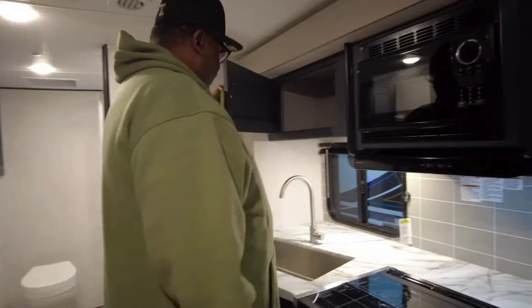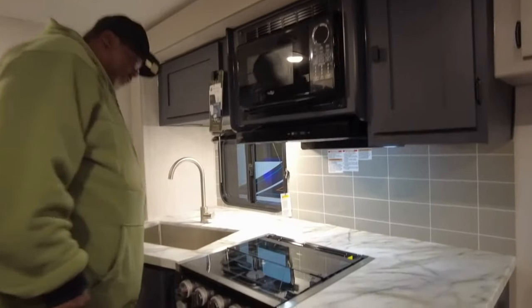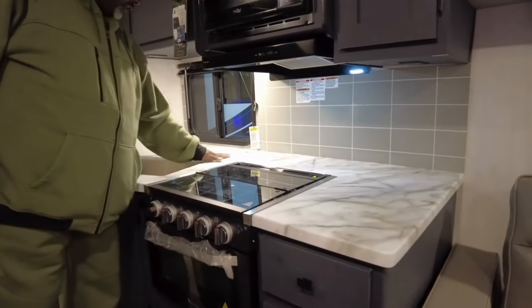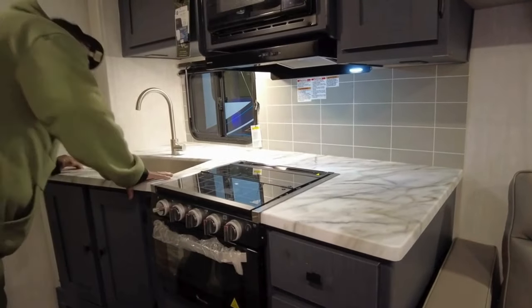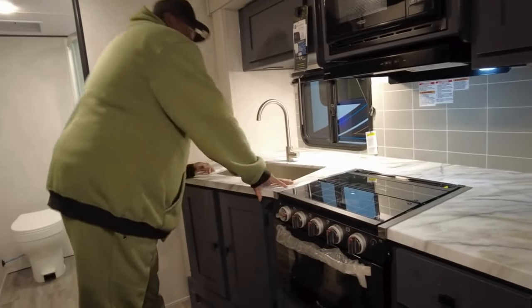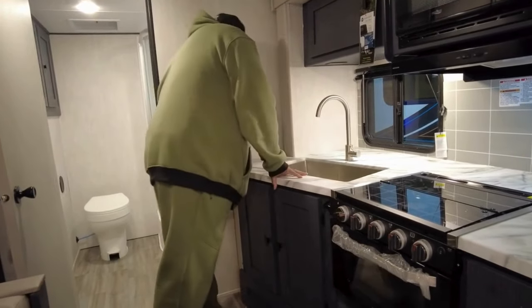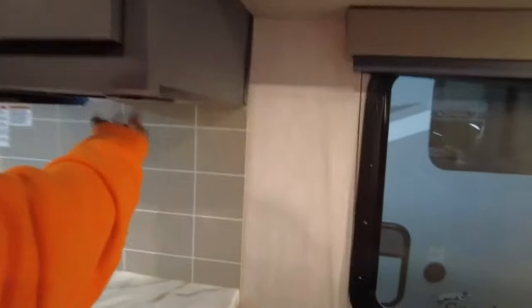Cabinet over sink. Nice little cabinet space here, sink, cabinet space. I don't see an outlet over here though — no. Very surprising, no outlet. Unless it's up here. Okay, there we go — we've got an outlet there. I knew it had to be somewhere.